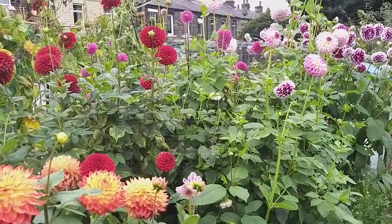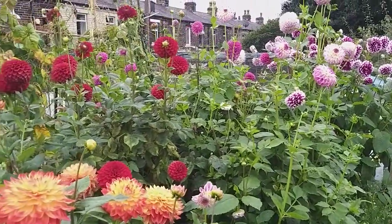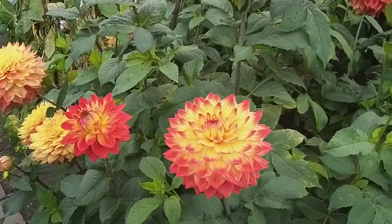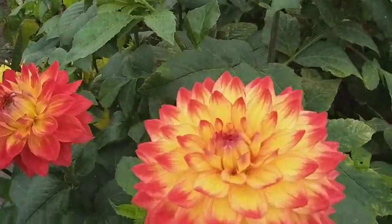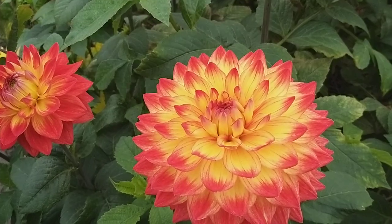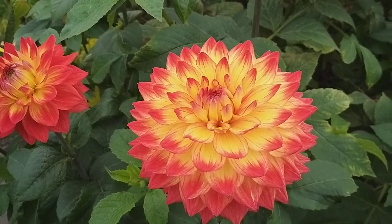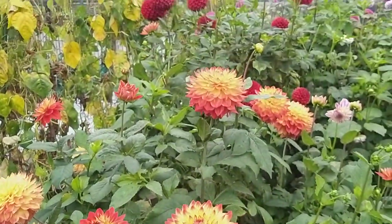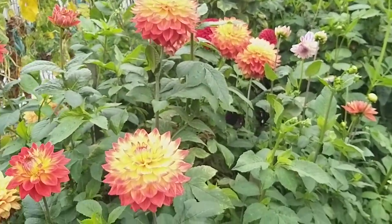These dahlias are last year's tubers, which are very good for bedding — some of them, like this one: Hillcrest Firecrest. Not popular for sure, but smaller than the rest and I like them.